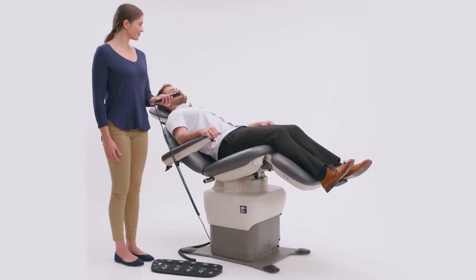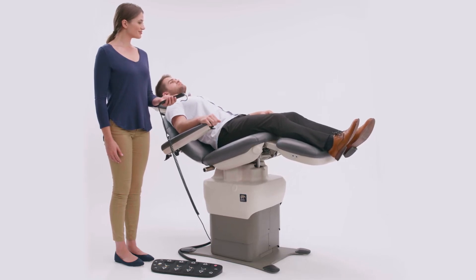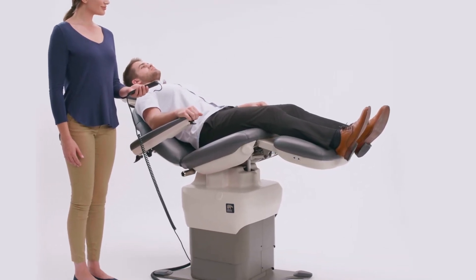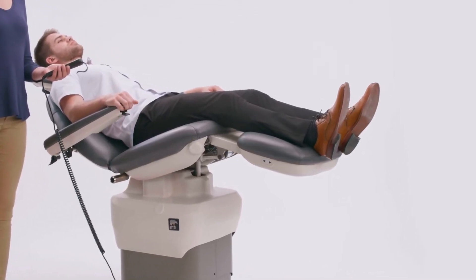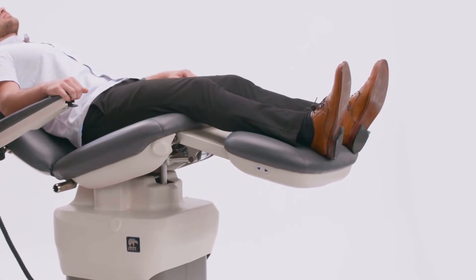MTI's ComfortSync technology provides ergonomic movement with a 7-inch independent power footrest extension which automatically moves with your patient, eliminating the need to bend over to extend or flip out a footrest extension.